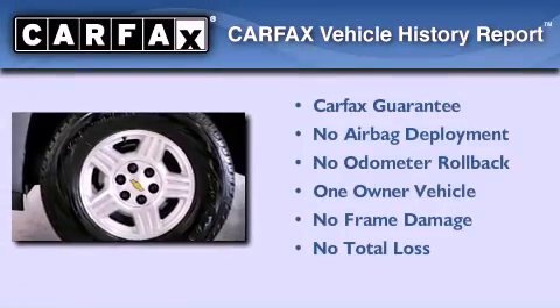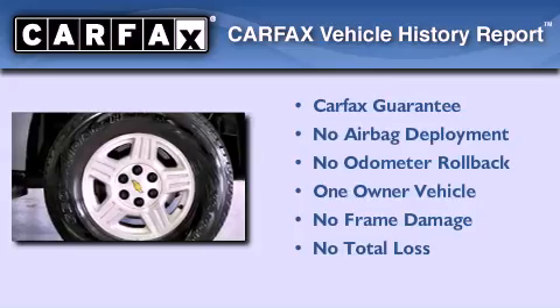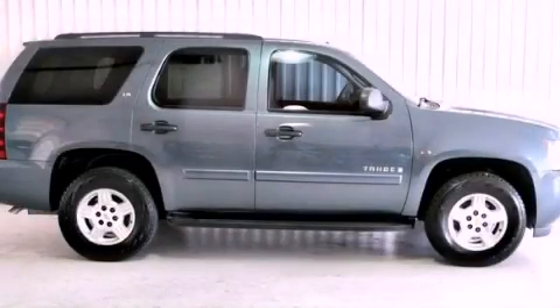This Chevrolet has had only one owner, and it qualifies for the Carfax buyback guarantee. This automobile won't last long at this price, so call and arrange a test drive now.